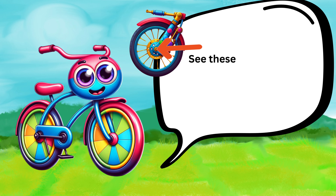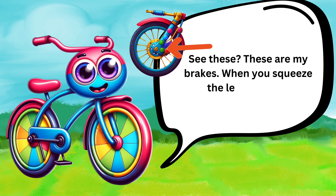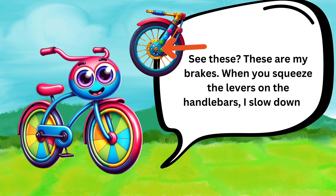See these? These are my brakes. When you squeeze the levers from the handlebars, I slow down or stop. Safety first.